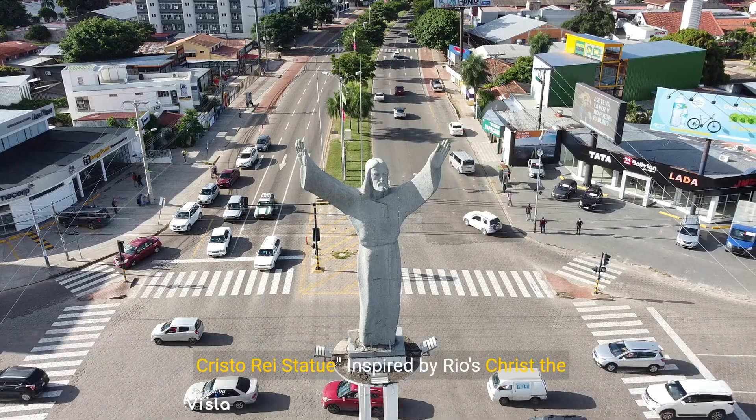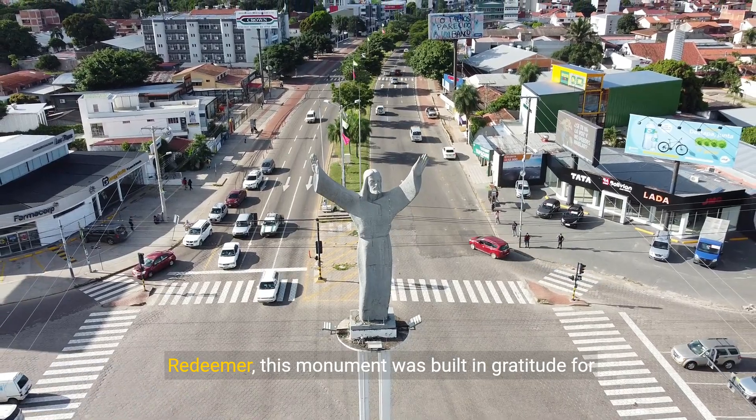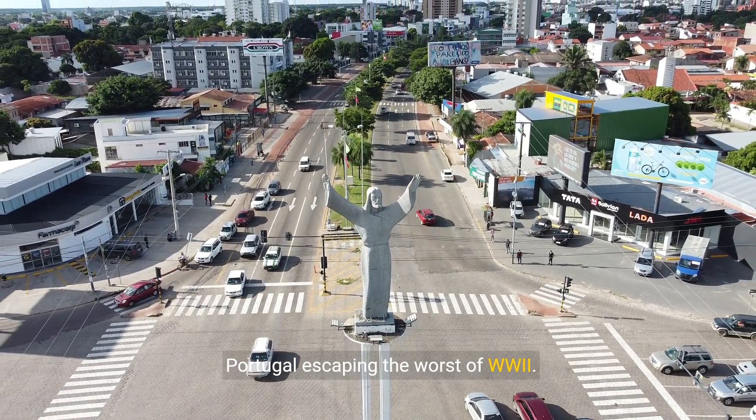Number 9: Cristo Rei Statue. Inspired by Rio's Christ the Redeemer, this monument was built in gratitude for Portugal escaping the worst of World War 2.